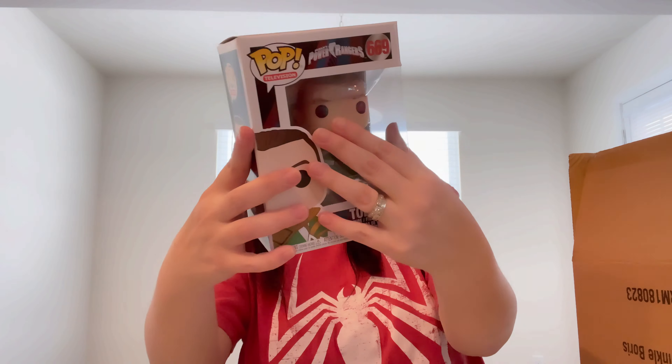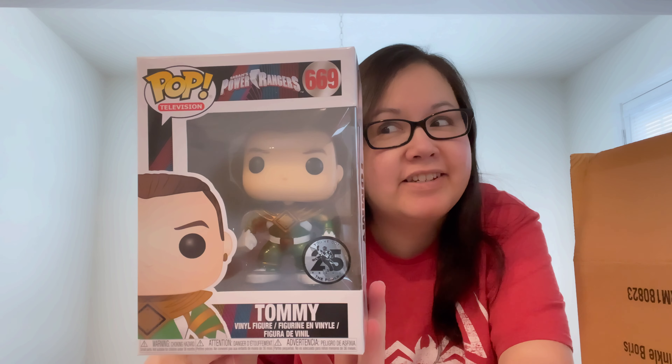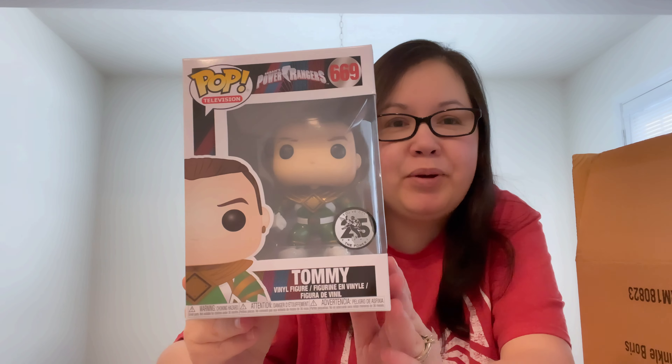The first one is — what? Tommy the Power Rangers again? I just got that in the first box, so this is our second one. Number 669, Tommy Power Rangers, 25th anniversary. That's kind of odd. So that's a duplicate for me here. Let's see what the next one is.